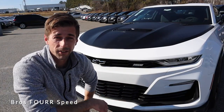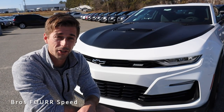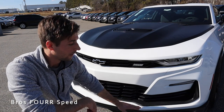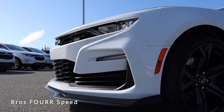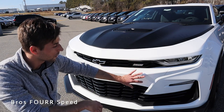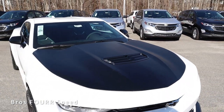The biggest thing with this particular model is it has the SS1LE Track Performance Package, which gives you a ton of goodies as you'll see throughout this video. Starting up front, one part of that package is the front splitter — you can see just how massive this is. It's finished off in matte black and it really adds to the aggressive front end of the Camaro. The hood is also matte black and has functional heat extraction vents up top.